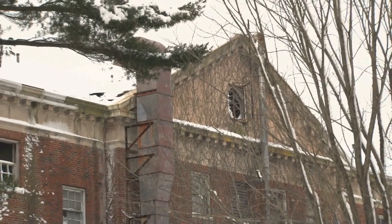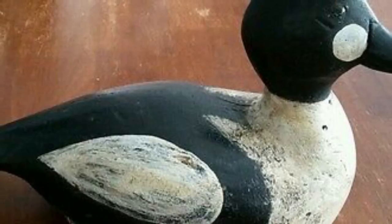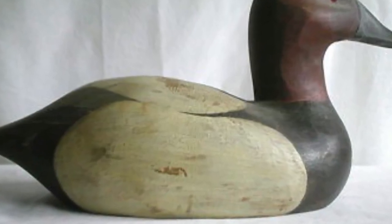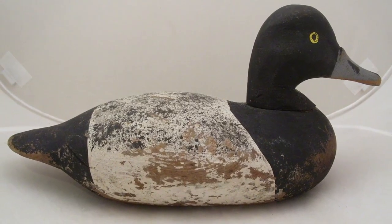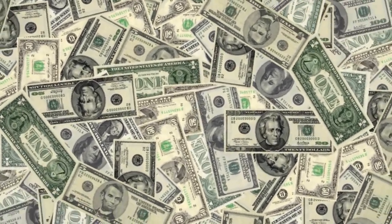But this next item you might have stashed away in the attic could have you quacking all the way to the bank. Hand-carved duck decoys were very popular in the 20th century, and now they've become a rare commodity. If you happen to find one in the corner of your attic, you could earn as much as $650,000 at an auction.